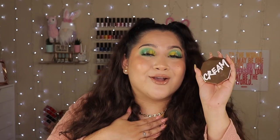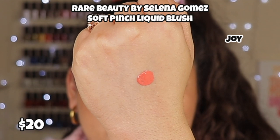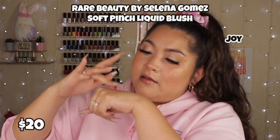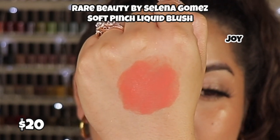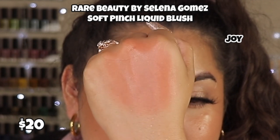The second cream product is from Rare Beauty — this is the cream blush in the color Joy. This color is loud, it's pigmented, it's out there, and a little goes a long way. I freaking love it and I want all of her cream blushes now. It's $20, which is pricey, but it's worth it. I really hope she comes out with cream bronzers too because I'd be all over it.